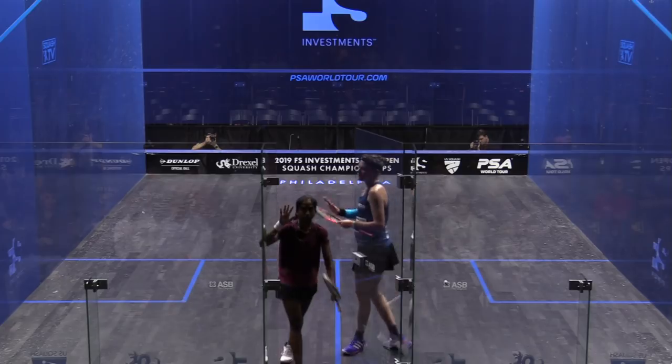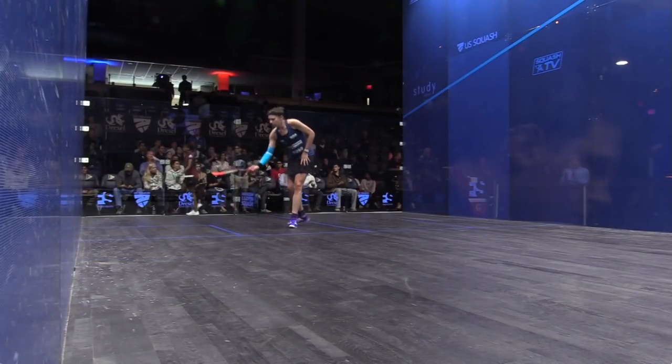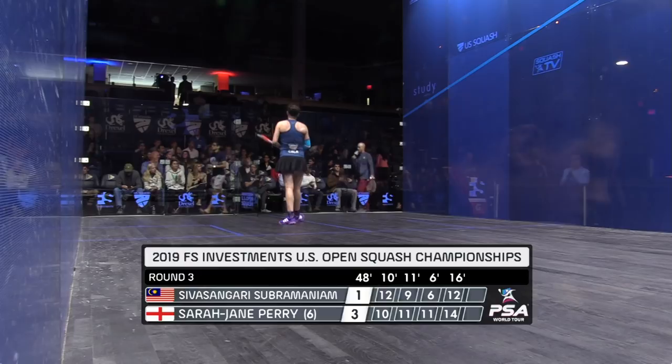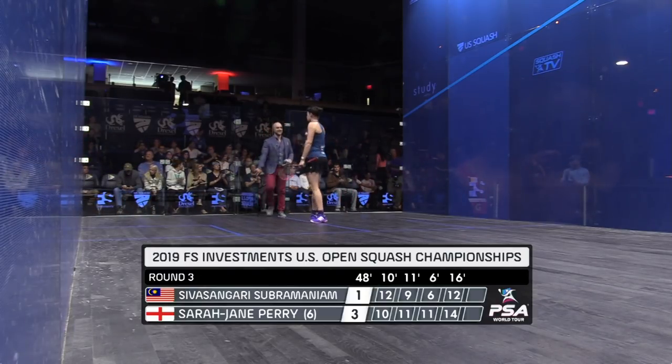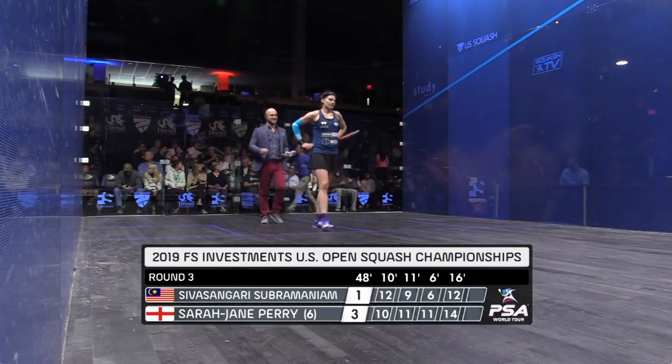We're going to see so much more from Subramaniam when she finishes college and turns professional. But for now, it's Sarah Jane Perry, the number 6 seed, safely through in 48 minutes, taking it 3-1.